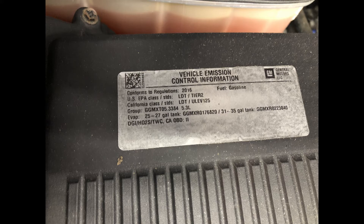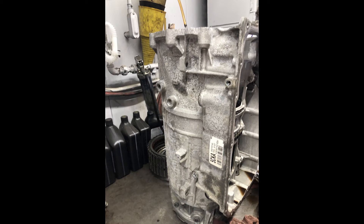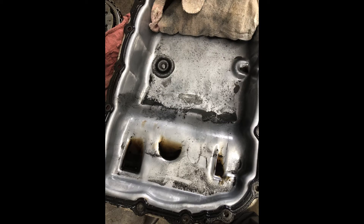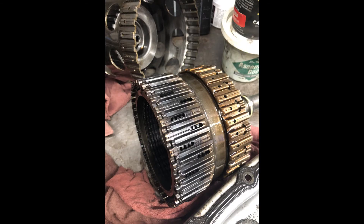It's got the 5.3 engine with the 6L80 in it. That P0796 is the transmission pressure control solenoid — its purpose is to control the pressure of the fluid for proper operation. Due to the lack of pressure in the transmission, it set a diagnostic trouble code. That's why they were getting that P0796, with the torque converter coming apart and sending debris through the pump, damaging it.